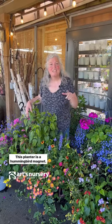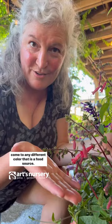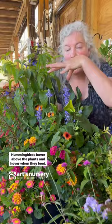This planter is a hummingbird magnet. Let's talk about why. The color red will attract the hummingbirds, but they will come to any different color that is a food source. They love feeding from tubular flowers. Hummingbirds hover above the plants and hover when they feed.